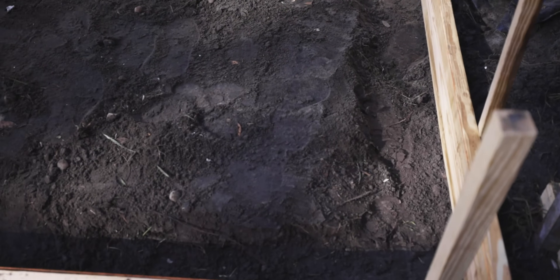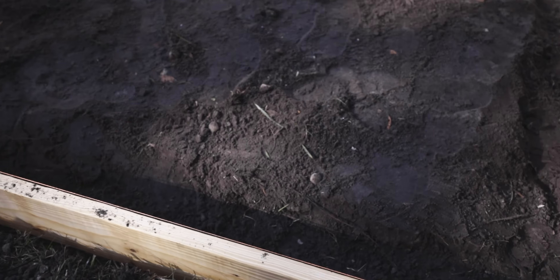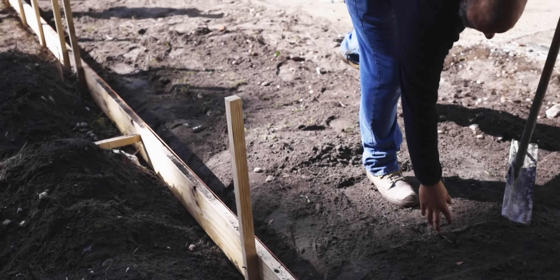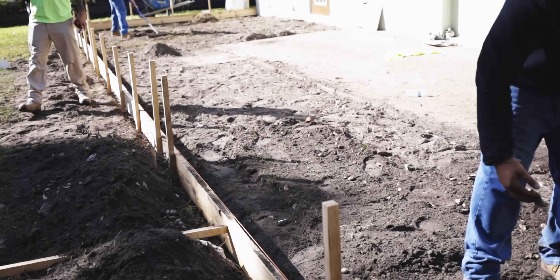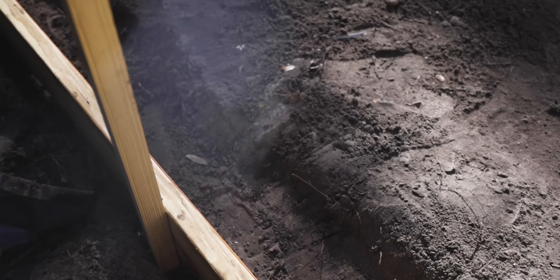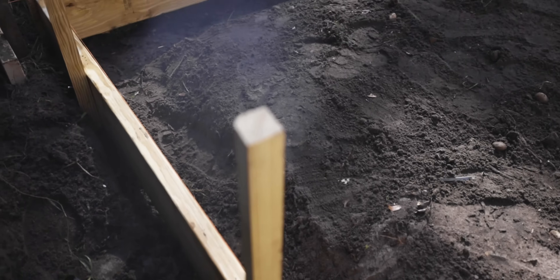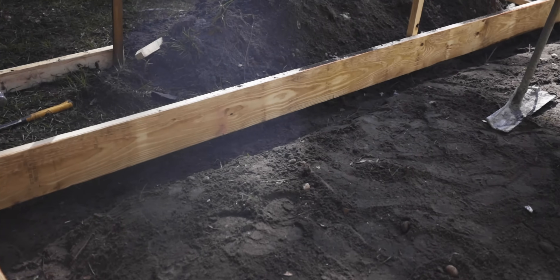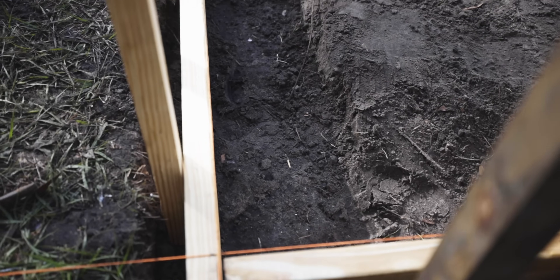In Florida, because we have such soft soil and there's no rock underneath, we create the rock by putting in a big fat footer — which in this case is probably going to be about 12 inches wide by 18 to 24 inches deep. On top of that you put your slab, and then your block walls. What that allows us to do is keep the whole thing from sinking over time, because it's a bigger, wider surface area and the load is more spread out.